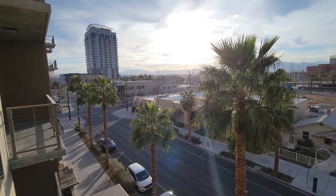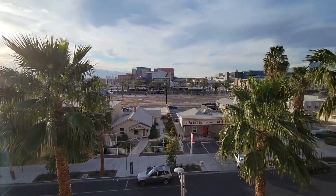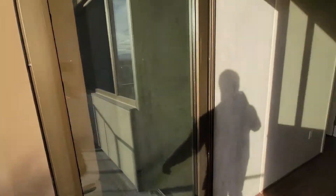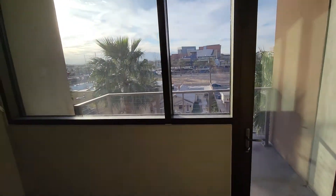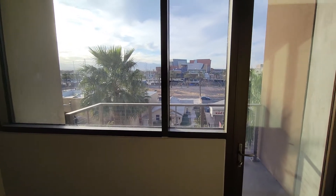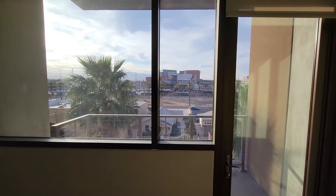Fourth floor, so you're high enough up for a kind of a better perspective. You're not so high that it's cranking up the cost. In the summertime the western exposure is going to get a little hot, and that balcony is going to be less usable in the afternoons. So that's 4-2-3 — this is the better of the three so far, I think, at Jewel.